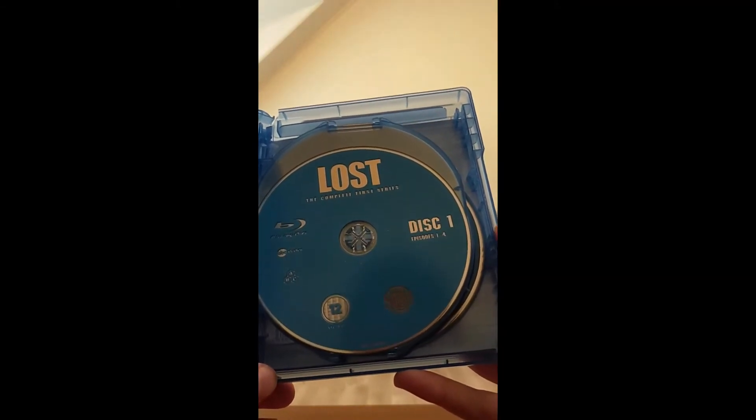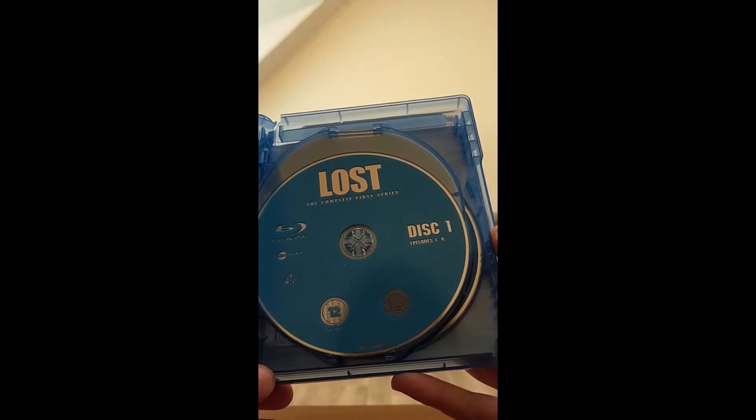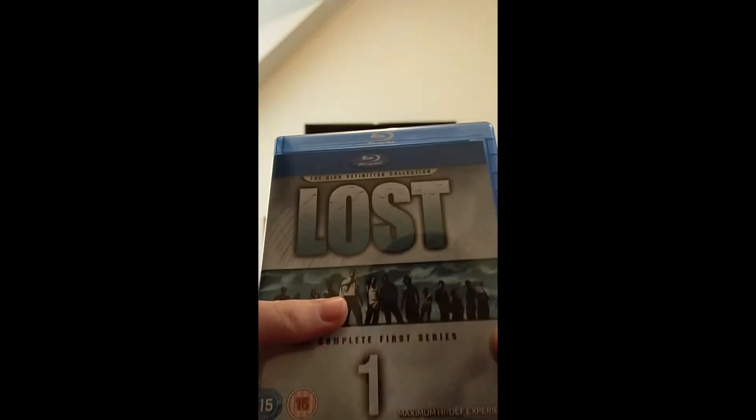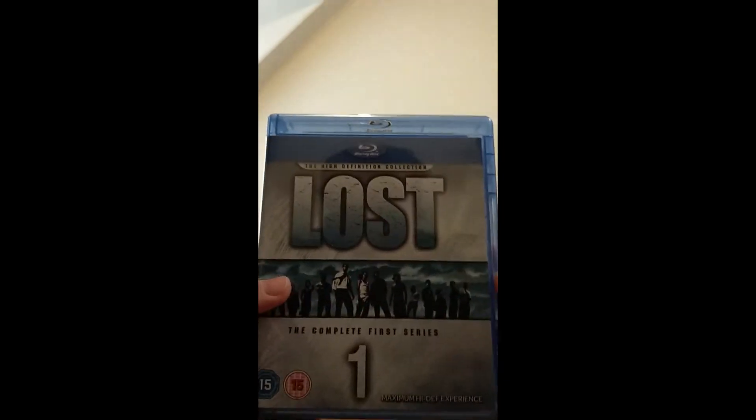Let's open it up — this is the only one I'm gonna open up because all the discs in this box set look like this. They're all blue. No artwork on any of these discs, and there's no artwork on the insides as well.